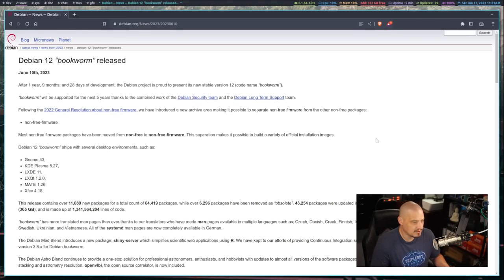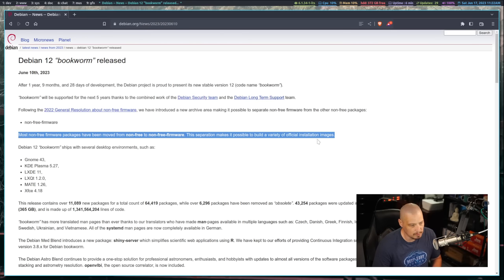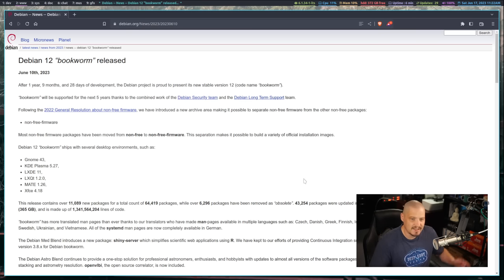Taking a look at the release notes, there isn't much to see — mainly packaged versions and desktop environments. The Debian repositories currently have 64,419 packages, which is one of the great things about Debian. They also mention that non-free firmware now has its own special repository separate from the standard non-free repository. They wanted to move non-free firmware away to make it possible to build a variety of official installation images. So I'm going to download the ISO and run through a quick installation and first look of Debian 12.